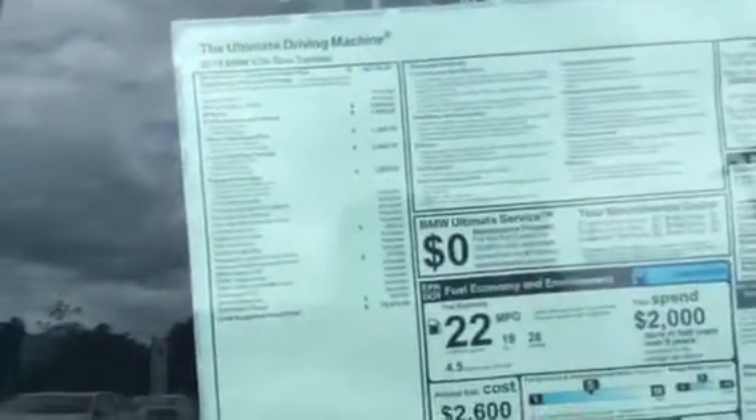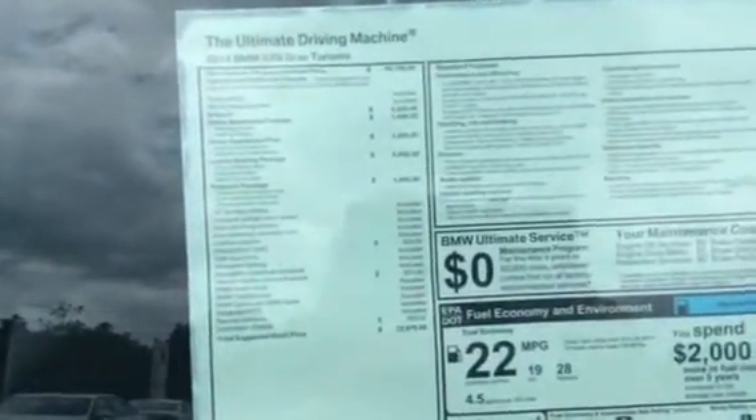It does have the M Sport package which means it's super sporty, the Drivers Assistance Plus, Drivers Assistance Package, Luxury Seating and Premium Package.